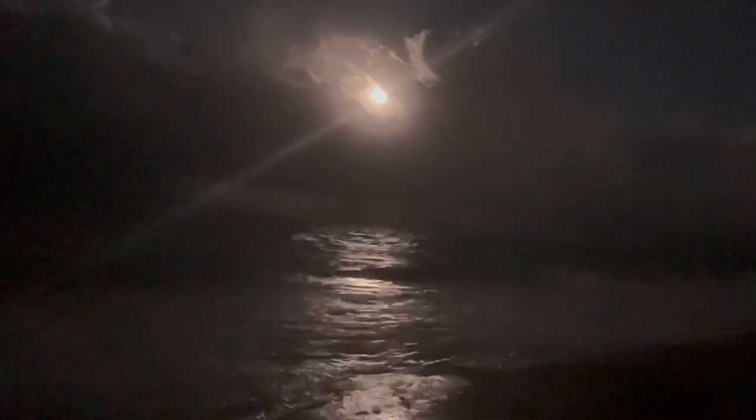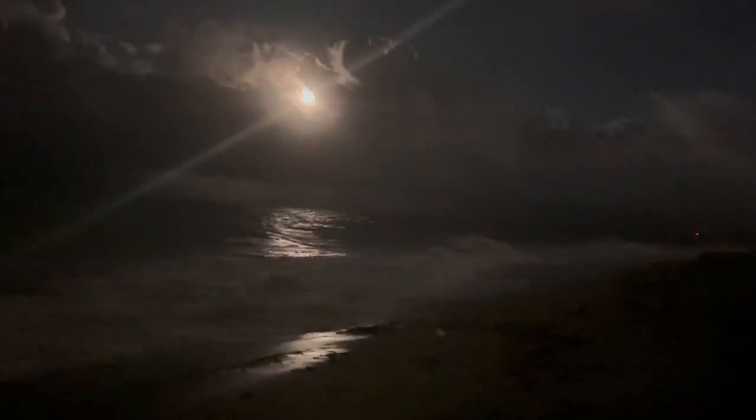Believe it or not, that's the moon. All right you guys, so we got a turtle here.